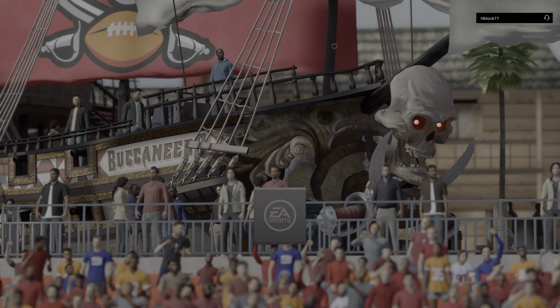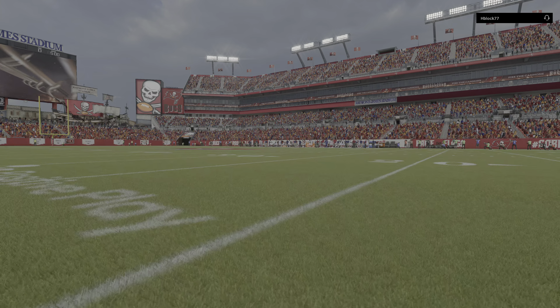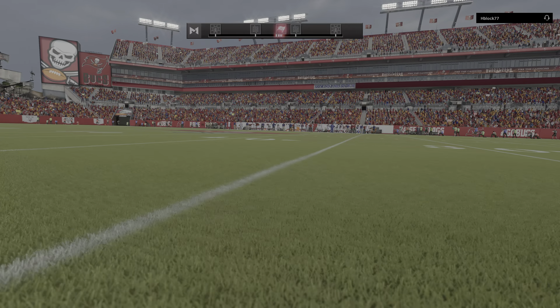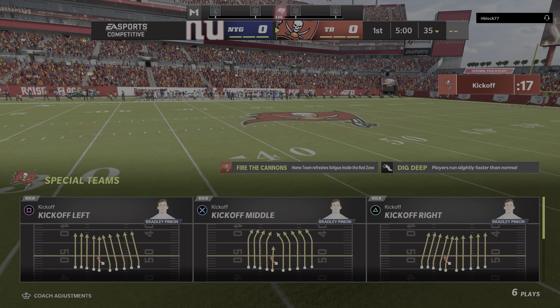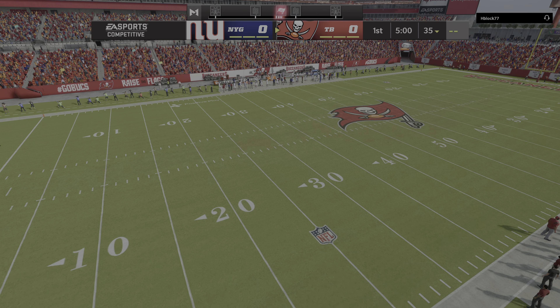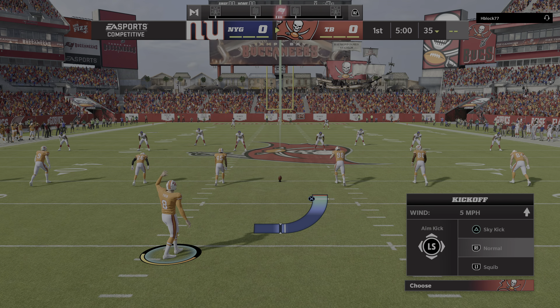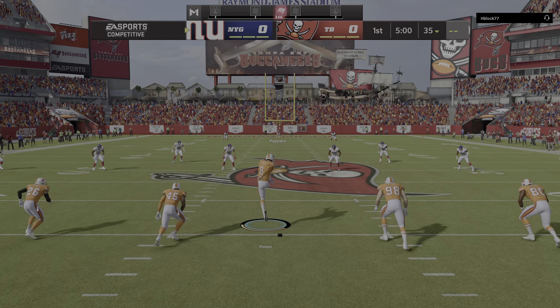The NFL is on EA Sports, and we're at Raymond James Stadium in Tampa, Florida. Just a short time ago, the Buccaneers emerging from their tunnel to the roar of this frenzied crowd here in the Sunshine State. We're in the big ship, and fittingly, everyone here ready to do battle as Tampa Bay gets ready to match up with the New York Giants.